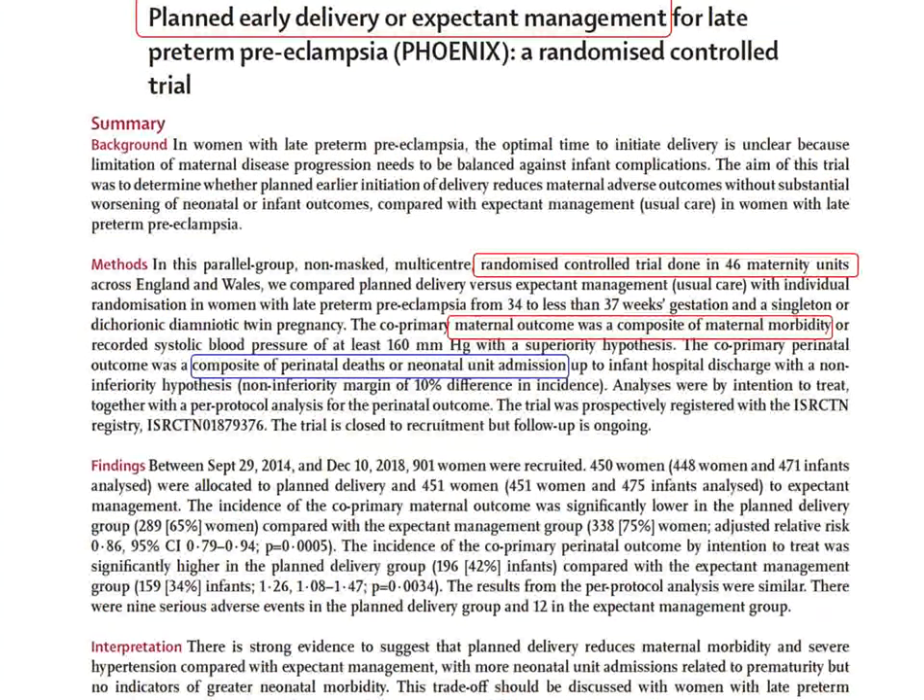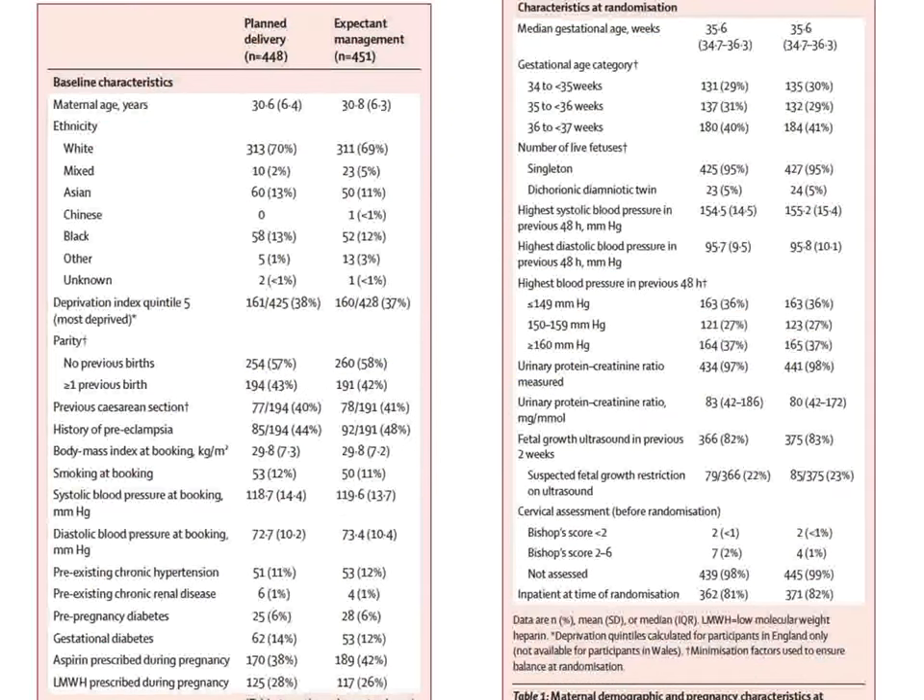The next study is a randomized controlled trial of early delivery versus expectant management in pregnant women with preeclampsia or preeclampsia risk. It was performed in 46 maternal units across England, Wales, and India. Basically, we are comparing perinatal risk — how infants do — against maternal outcomes with either early induction of labor or a more delayed induction.